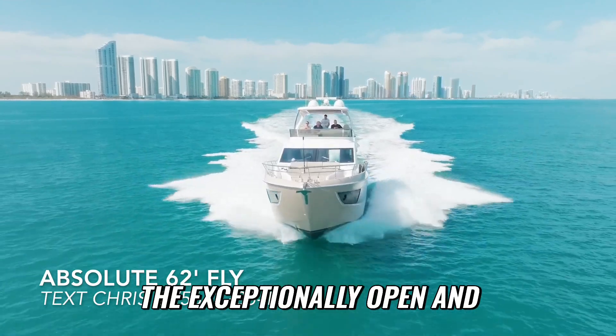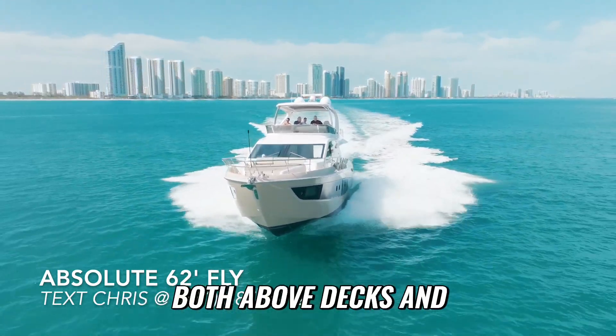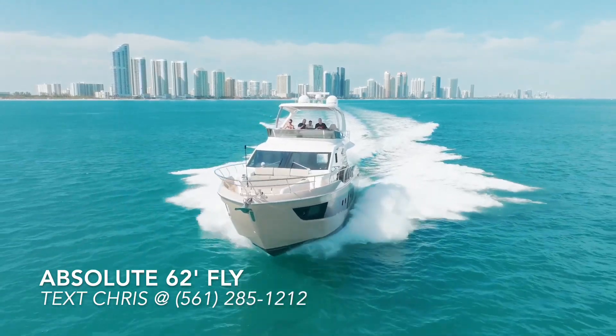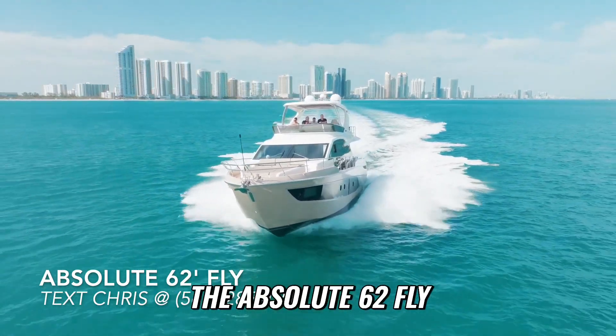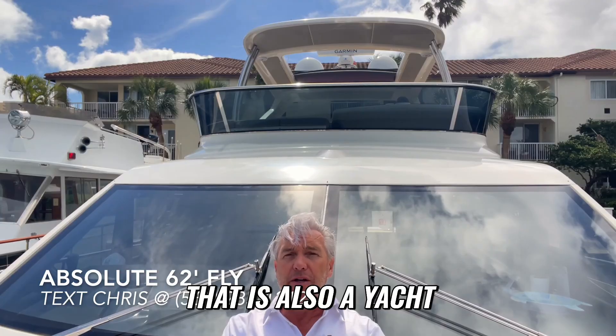That really contributes to the exceptionally open and spacious feel of Absolute yachts, both above decks and below decks. The Absolute 62 Fly is a gem — it's a sport yacht that is also a yacht.